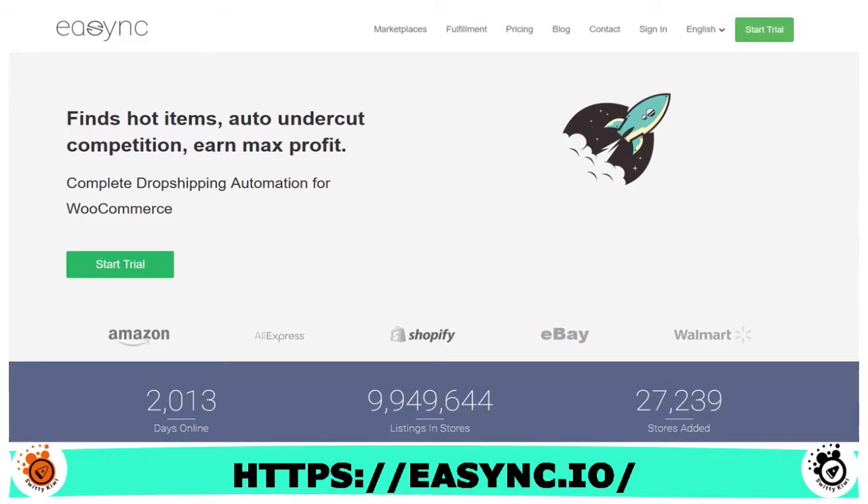Now let me talk about eSync. When you think about eSync, think about a solution that offers smart dropshipping processes to take your business to the next level. With eSync, you can find products to sell, create listings, and auto-order products. The software helps companies stay ahead of the competition and earn maximum profits. As of the date of this show, the platform supports more than 60 million store listings.